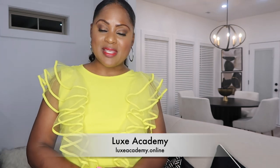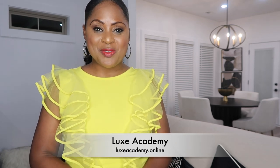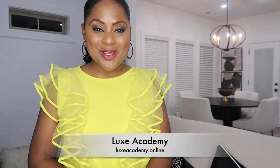My online class schedule is basically open — it's self-paced and self-facilitated. My in-person class is here in Alabama. The complete listing for all upcoming classes can be found on my website, luxacademy.online. Be sure to visit and sign up today. Thank you guys so much for watching — don't forget to like, comment, and subscribe. Until next time, it's Melanie with Living Luxuriously For Less. Cheers.